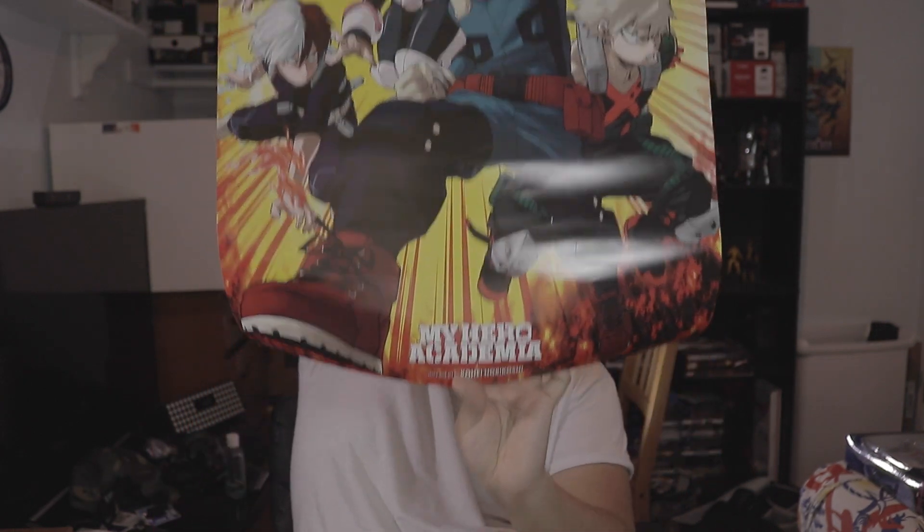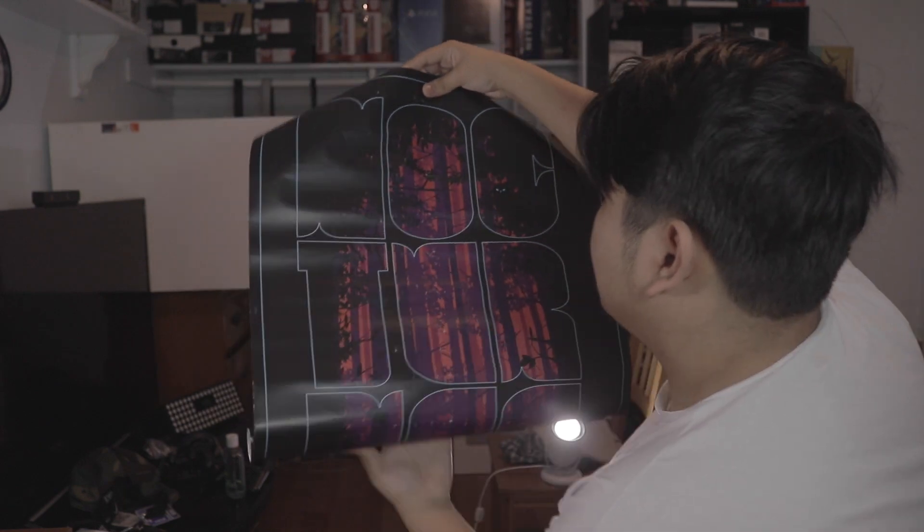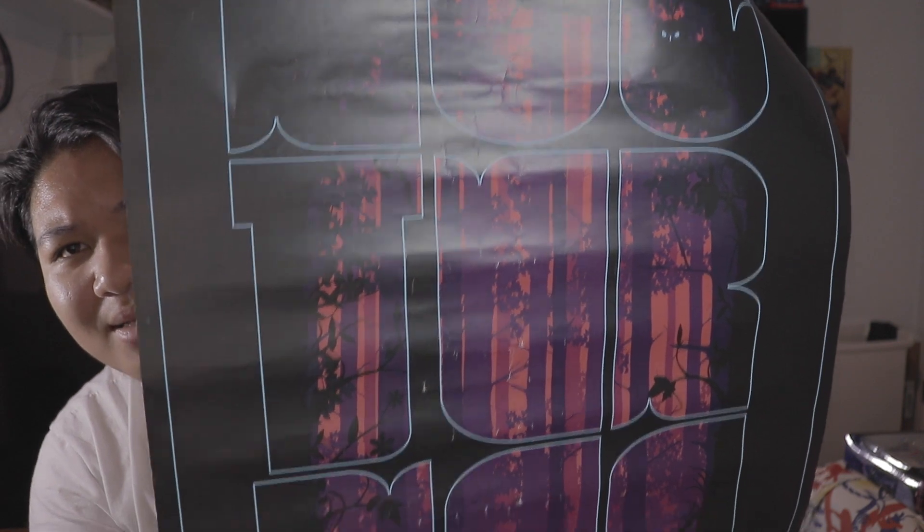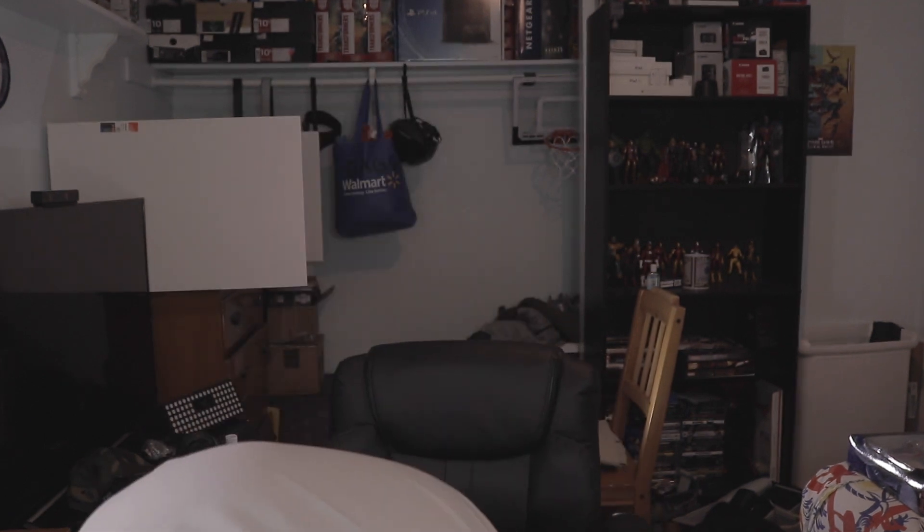Next I got this My Hero Academia poster. I also got these buttons — looking at them for the first time here. I don't know if you can see what they say — it has a picture, kind of a picture of a forest. I think it might say Wonder Con? I really don't know.